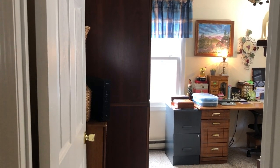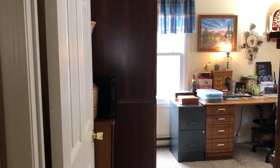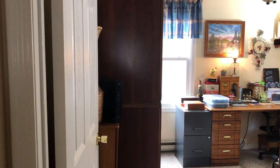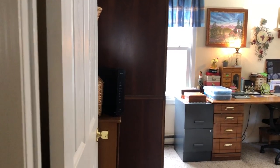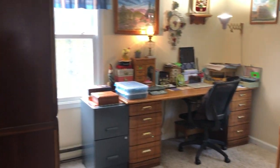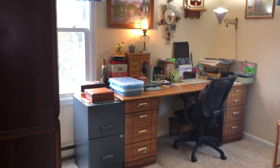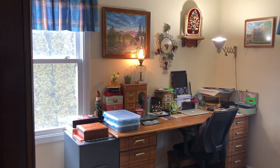Hi everybody, it's Angie, Treasured Vintage. I had a request to do a video about organizing my jewelry and I think I will try to do that today and also show you my office space. This is a converted bedroom into an office. This is where all the magic of Etsy happens right here at this desk.